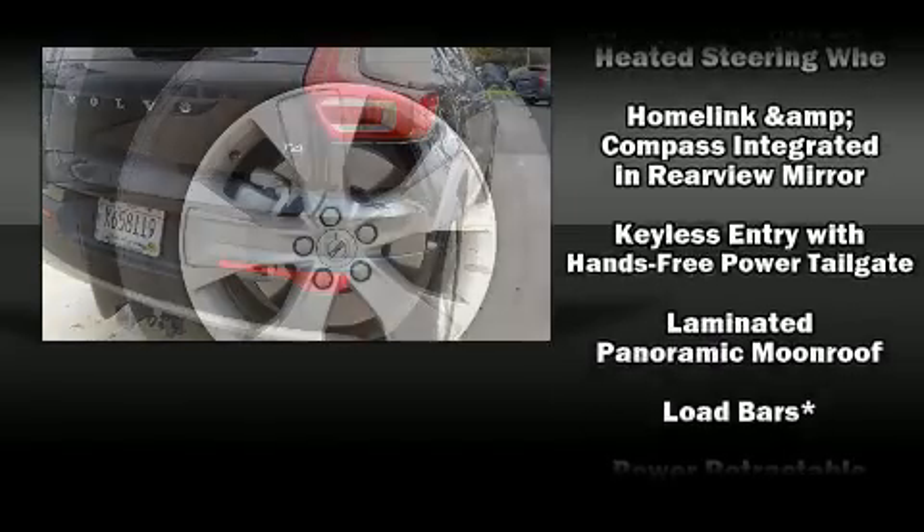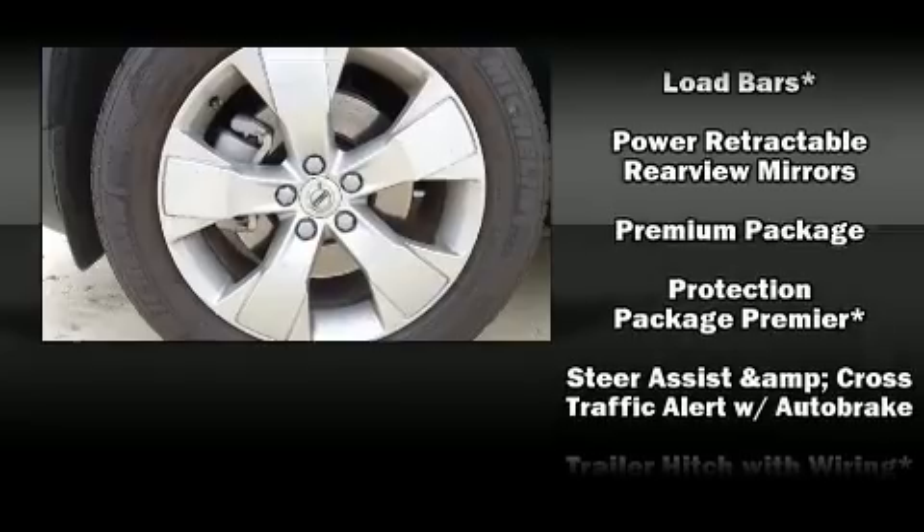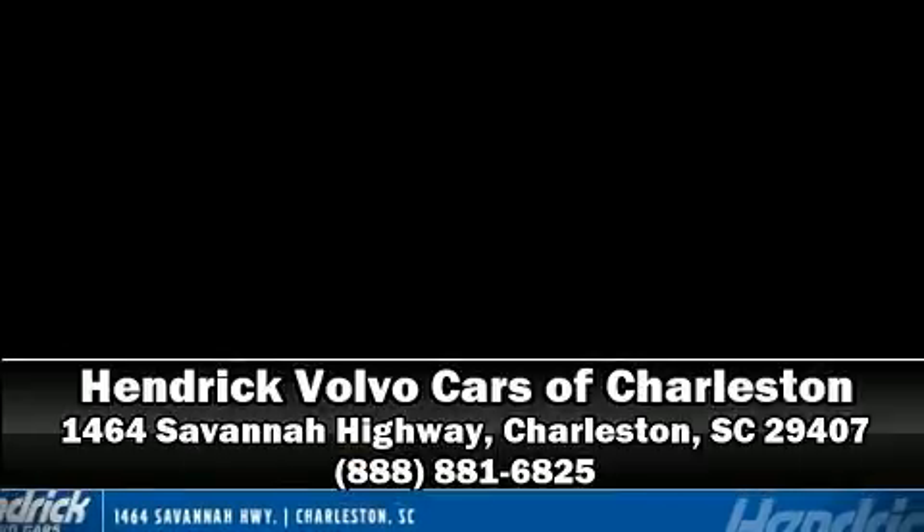Curtain airbags combine with standard stability control in creating a comprehensive safety network. Our experienced sales staff is eager to share its knowledge and enthusiasm with you. We are here to help you.